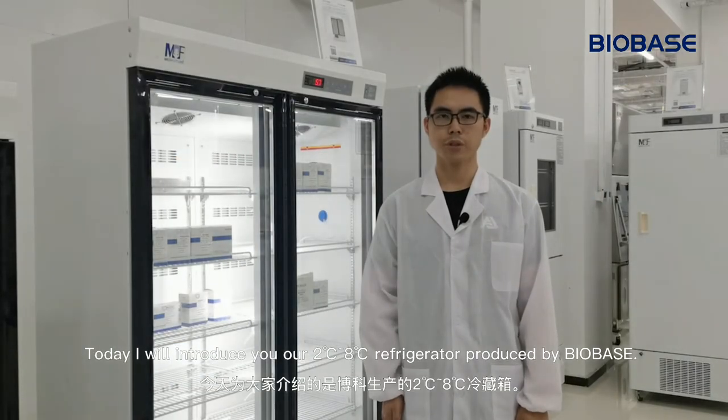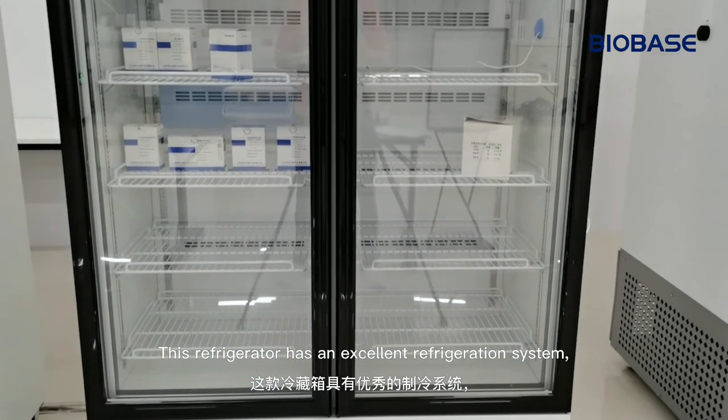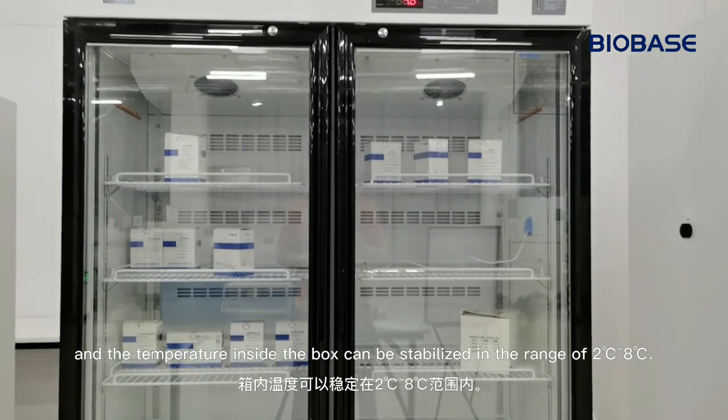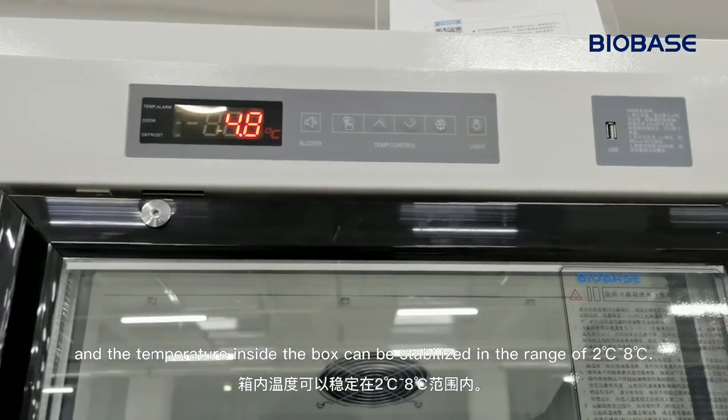Today, I will introduce our 2 to 8 degree refrigerator produced by Barbies. This refrigerator has an excellent refrigeration system, and the temperature inside the box can be stabilized in the range of 2 to 8 degrees.